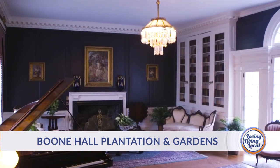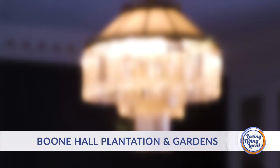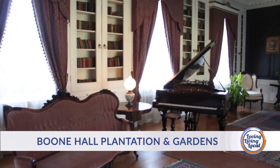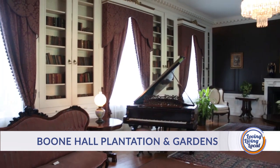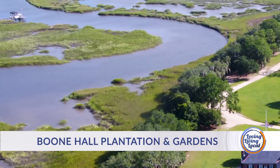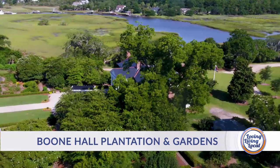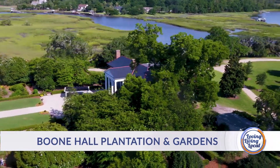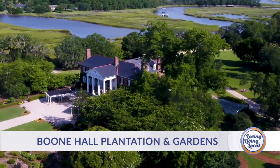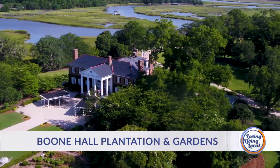One of the unique things about this house is the gasolier right here. There's tubing and a key to turn the gas on, but there was a problem — we're surrounded by a creek, so we couldn't get gas. What Thomas Stone did was put paddle wheels down by the creek, and this house was 100% hydroelectric back in 1935. They were quite progressive — it was one of the first places in Mount Pleasant to have electricity.